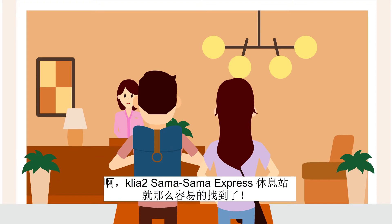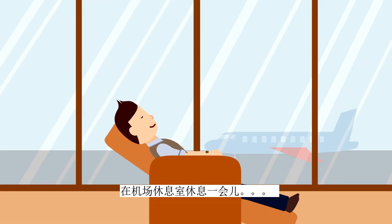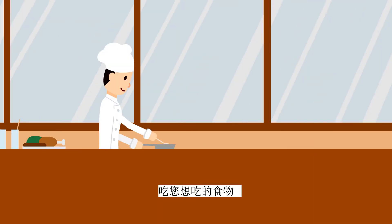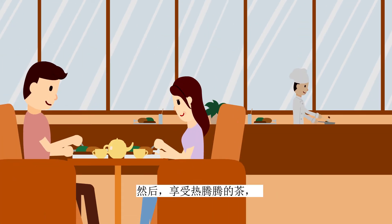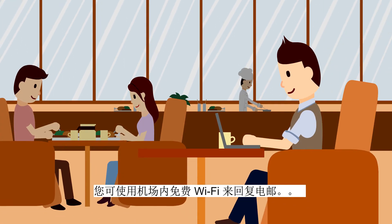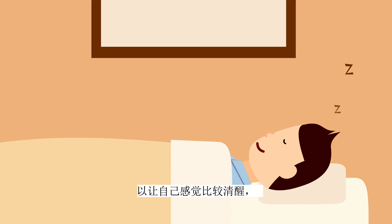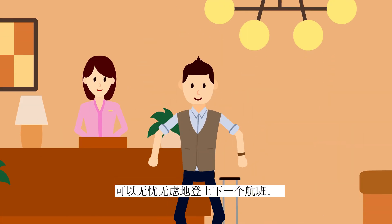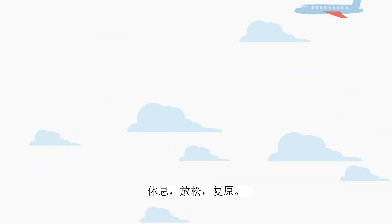Getting to SamaSama Express KLIA 2 is a breeze! Finally, you can take that refreshing shower, put your feet up and relax at the airport lounge. Grab that bite you've been craving, and sip some tea to calm your nerves — or a cup of coffee would do too! Use the complimentary Wi-Fi to reply to emails and maybe catch a nap, so you'd wake up feeling refreshed and ready for your next flight. SamaSama Express — Refresh, Relax, Rejuvenate!